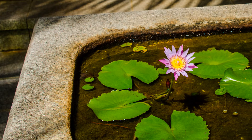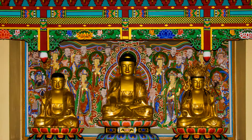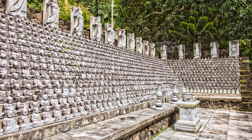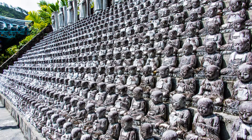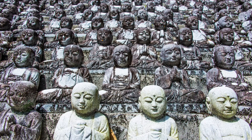The temple has a certain calmness and serenity. The Thousand Buddhas was the most interesting to photograph — each one is different.